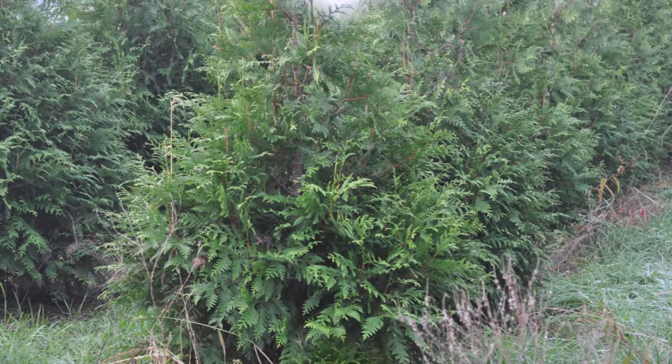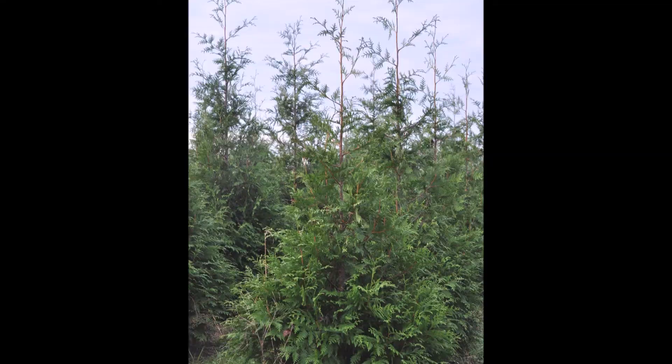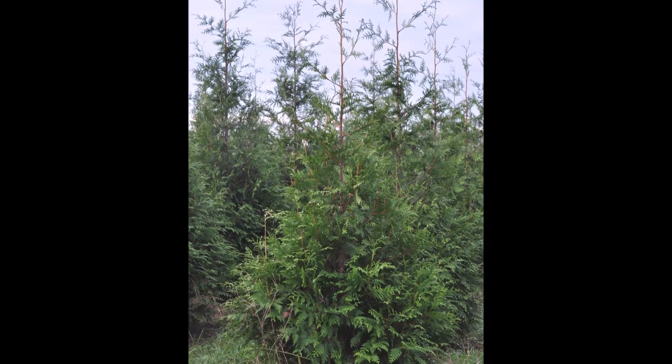Give us a call at Highland Hill Farm for these trees. We're located in Fountainville, PA, and we do ship them. Give us a call at 215-651-8329.